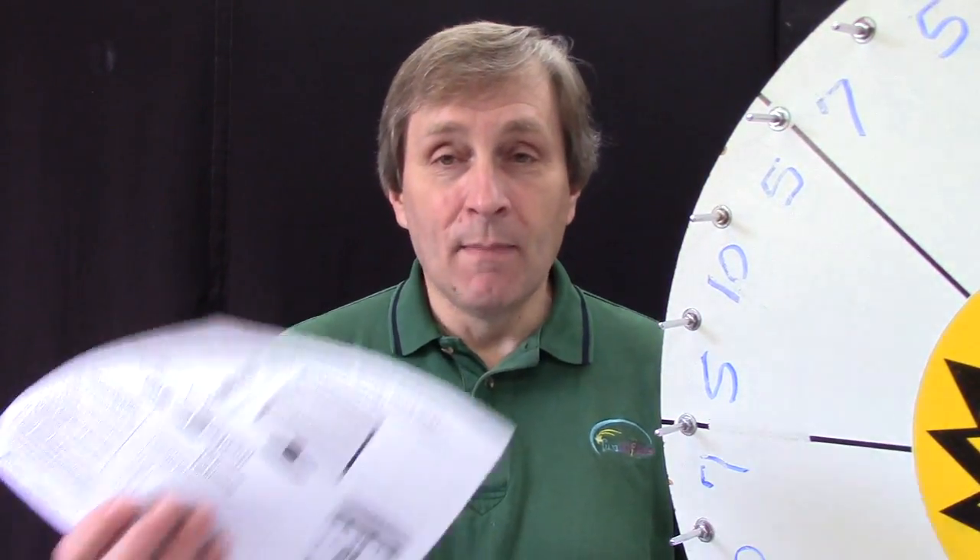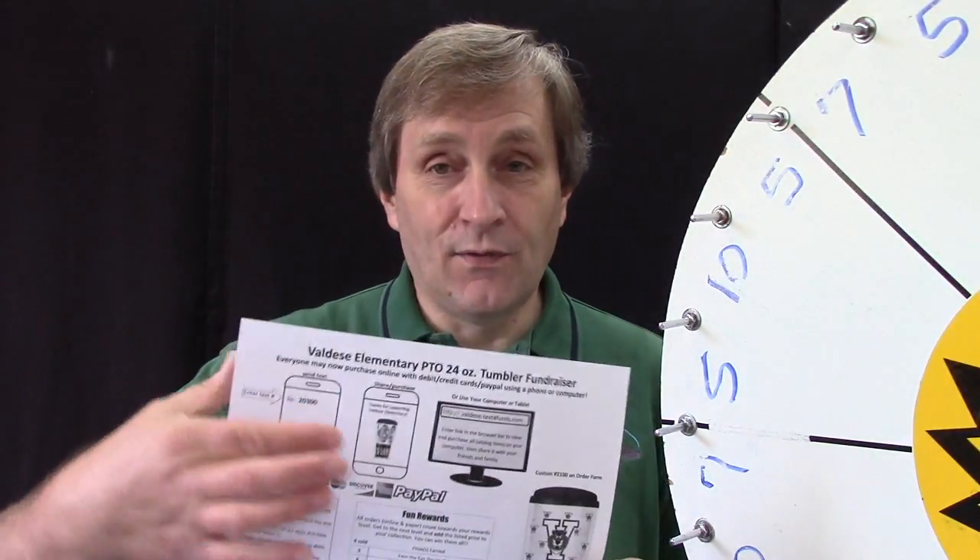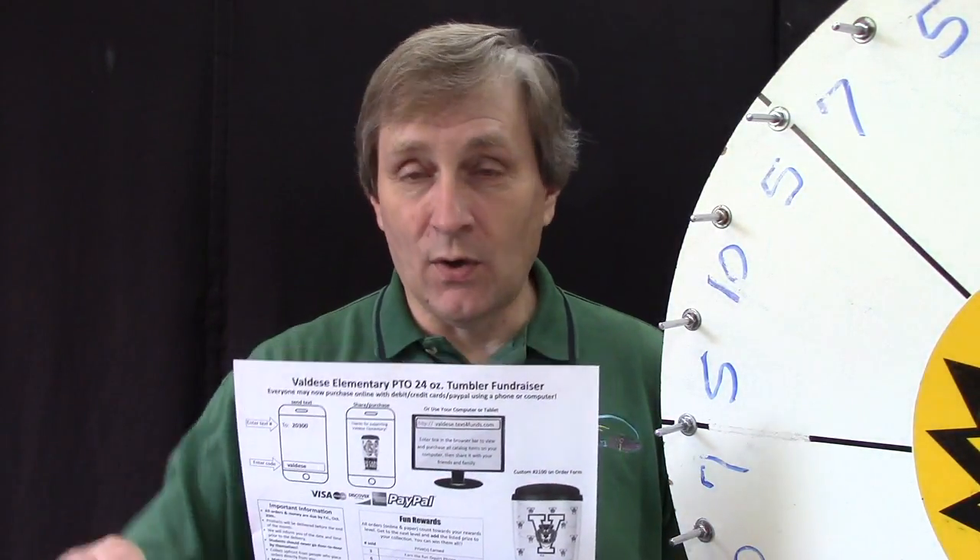Thanks so much for listening. You'll get your brochure and your parent letter — make sure mom and dad see the phone number so they can get it to their phone or computer. They'll be able to share that link with people all over the country and see the custom tumbler up close. It doesn't take much to get some sold — just ask mom and dad to bring the brochure to work, church, ball fields. We'll have a great sale, and use that phone to reach people all over the place. Thanks so much, and I hope you guys have a great rest of the day.